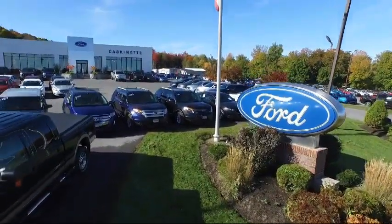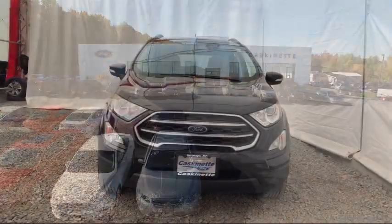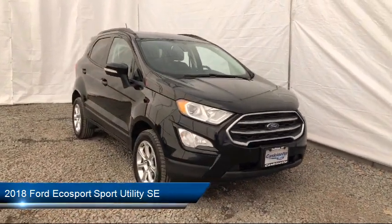Welcome to Cascanet Ford, and here's a look at another one of our great vehicles from our expansive inventory. It comes equipped with a leather wrapped steering wheel, emergency communication system, and SYNC 3 911 assist.